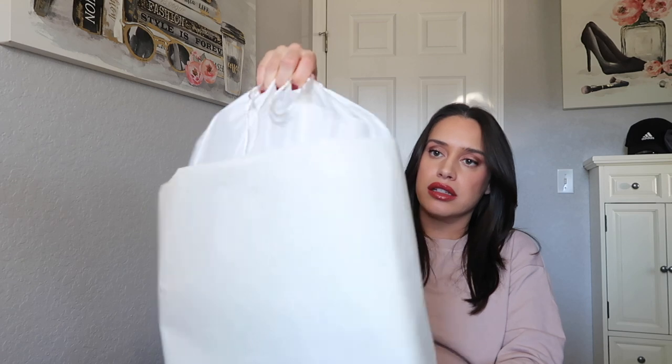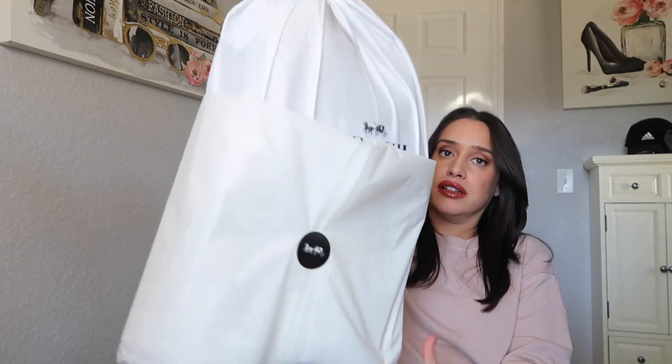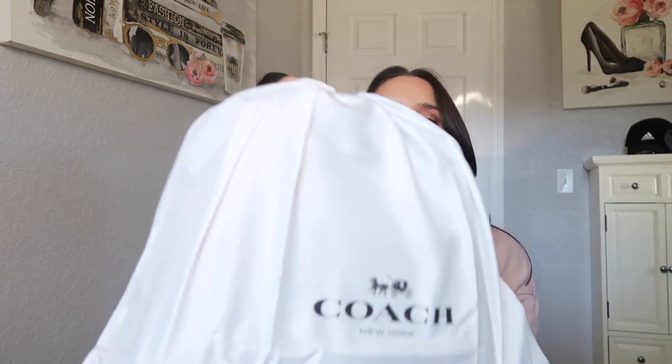Your bag does come with a dust bag — it's a nice size dust bag to store your bag. And when you open it, you have your bag. This is called the Coach Willow bucket bag, and it comes in several different sizes.